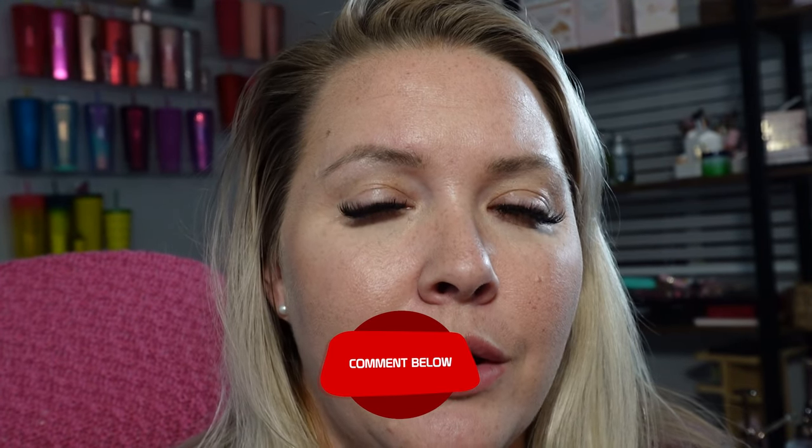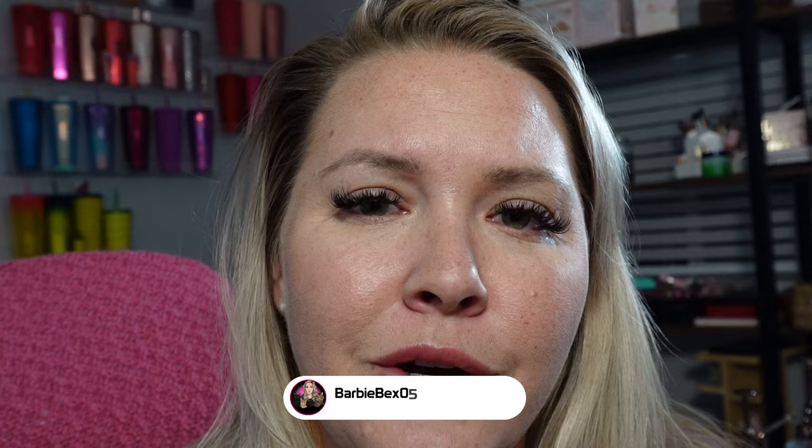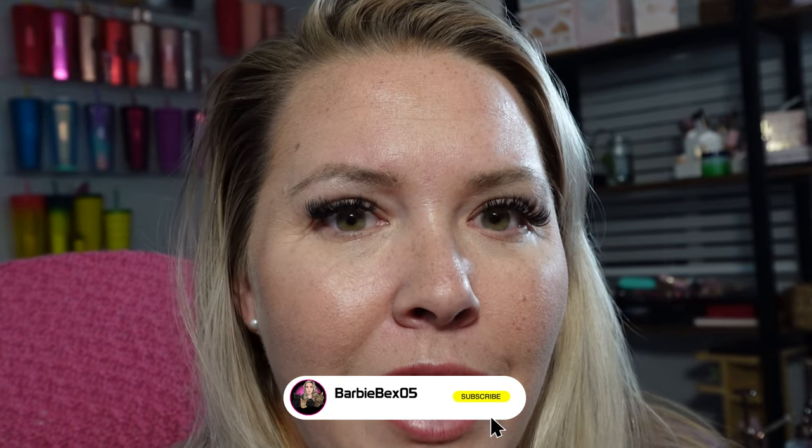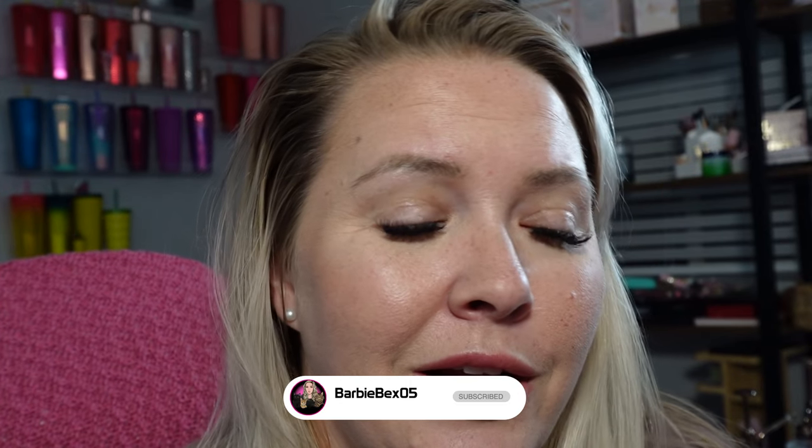Let me know what you think in the comments below — is there any product you want me to try before you guys do? Tell me below. Give this video a thumbs up and be sure to subscribe to my channel. Don't forget guys, we still have that big giveaway — I really want to give away some of this stuff because it's just sitting here and I don't want it to expire. All right guys, I'll see you in the next video!